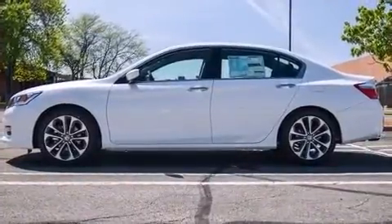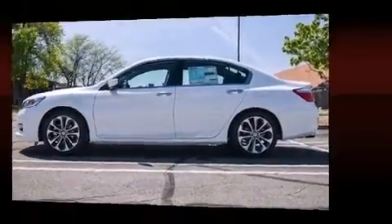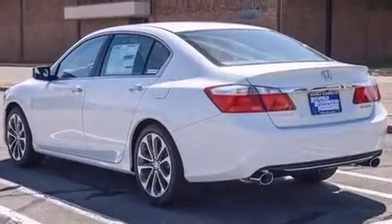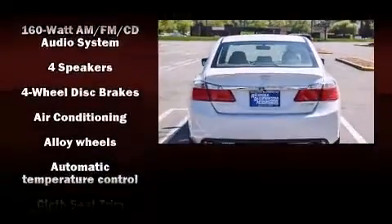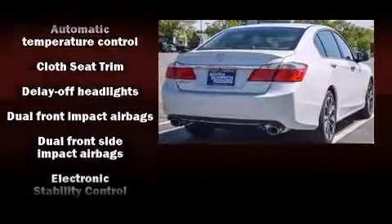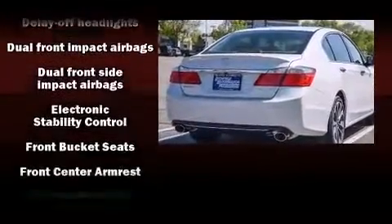Honda prioritized comfort and style by including delay-off headlights, a trip computer, and one-touch window functionality. Enjoy your favorite music via the stereo system, which includes a CD player with MP3 capability, steering wheel-mounted audio controls, and four well-positioned speakers.